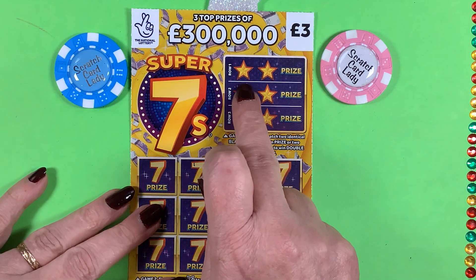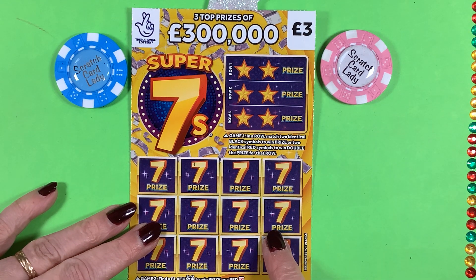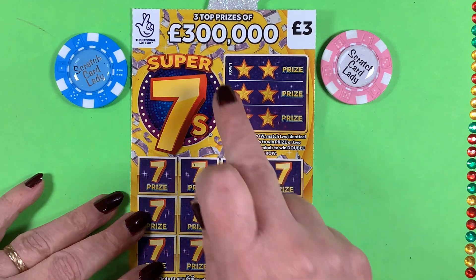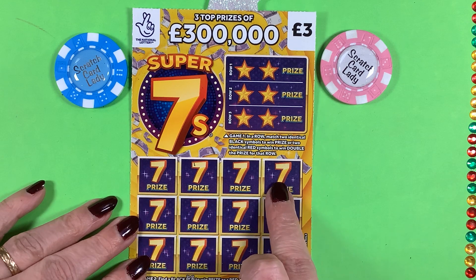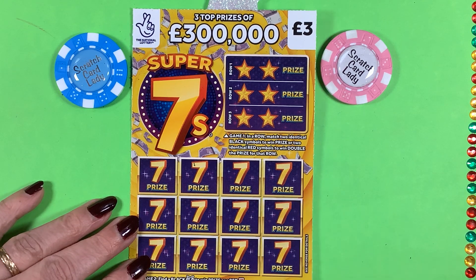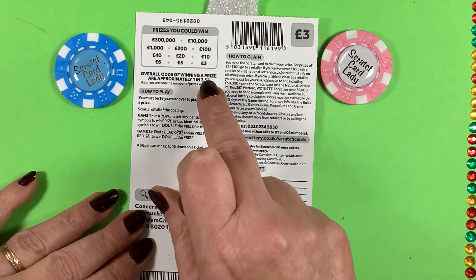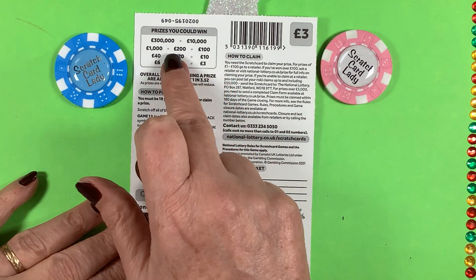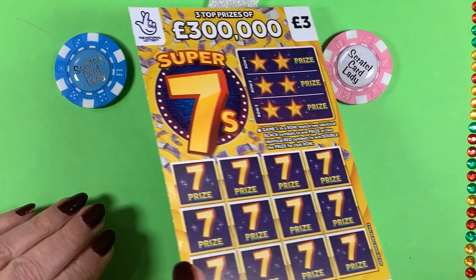So for this game, all you need to do is match two identical symbols — black symbols or red symbols — to win a prize. You get nothing if it's a black and a red; it's got to be black or red. And here you just need to find a 7. If you find a black 7, win a prize. If you find a red 7, it's double the prize. And we've got a chance of winning £3, £5, £6, £10, £20, £40, £100, £200, £10,000 and £300,000.